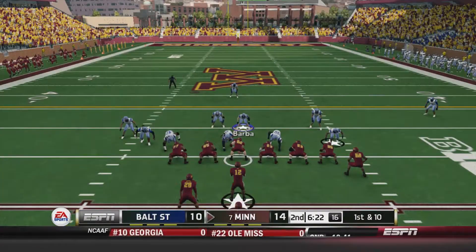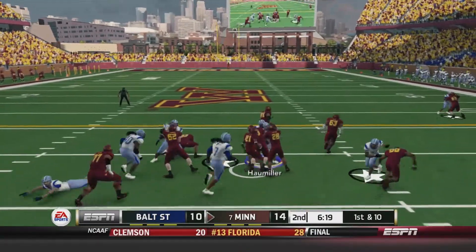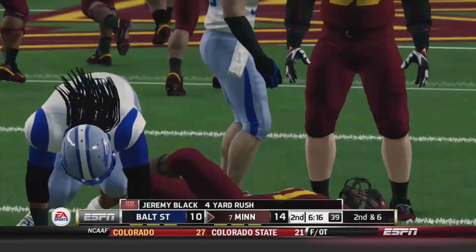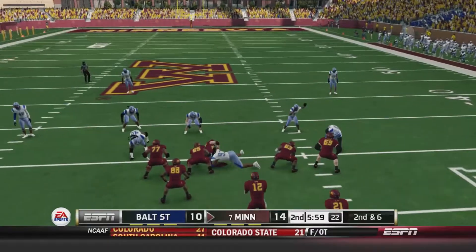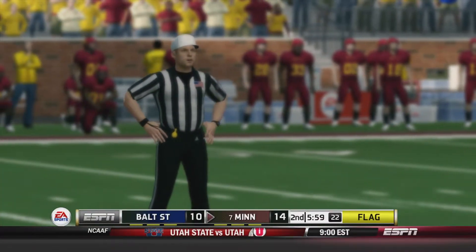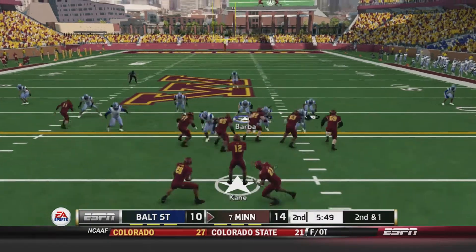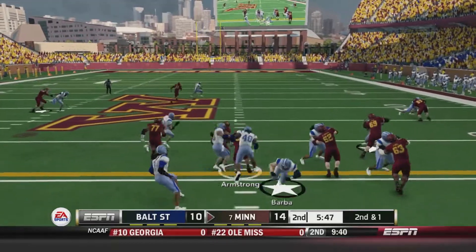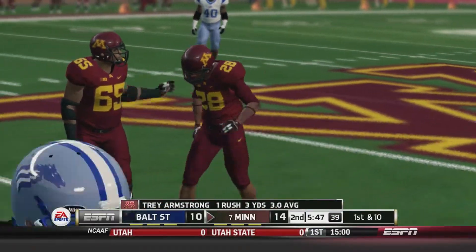Once again a one-possession game. 6:22 left in the 2nd quarter, it's 14-10. Handoff to Black, picks up about 4 yards. A flag on the play — Quadarius Friday jumped the snap count. That makes it 2nd and 1. Handoff up the middle to Armstrong, he picks up the first down.